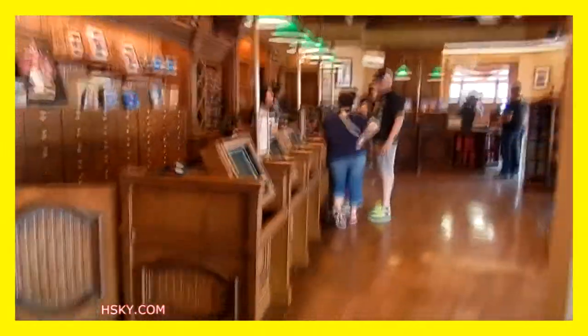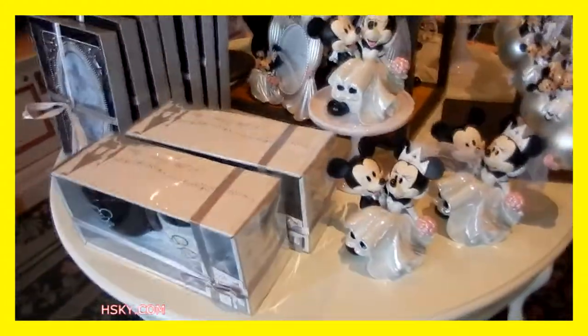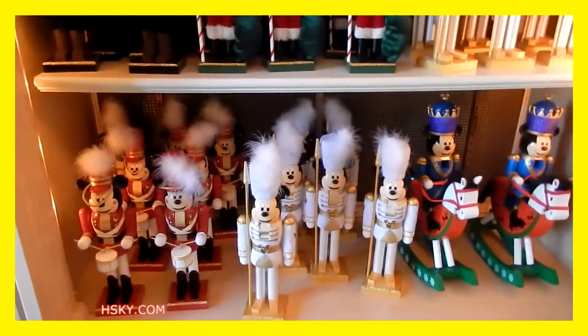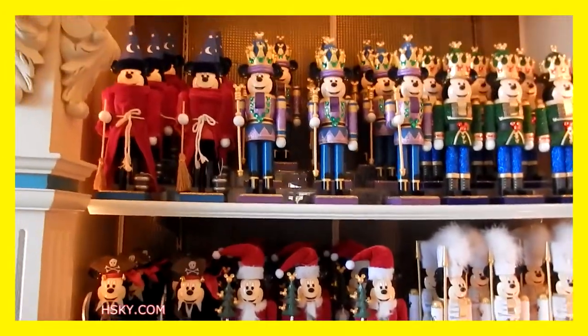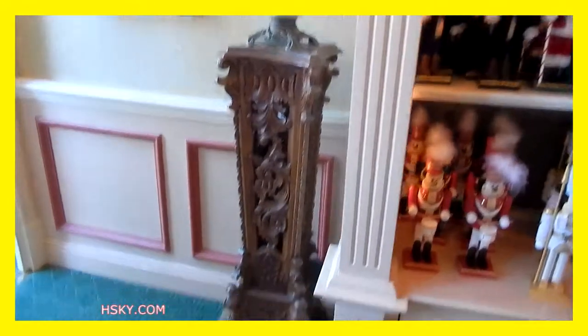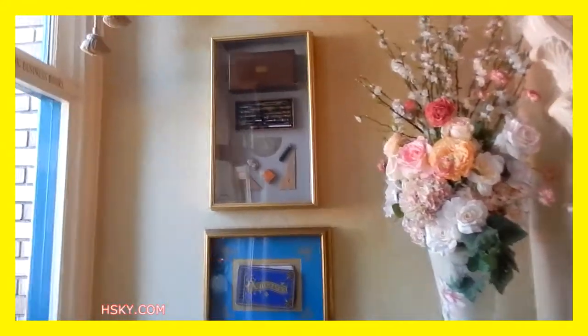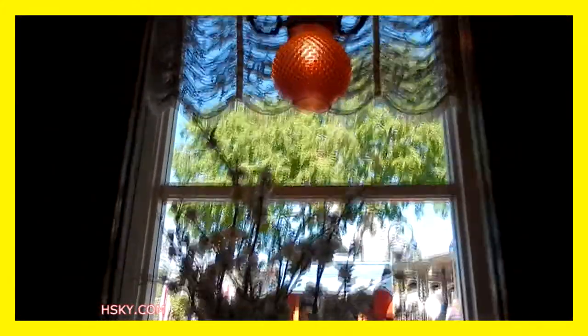Over here you can turn your photos into anything, and over here is the merchandise. They have wedding stuff, Christmas stuff, and stuff for your garden.